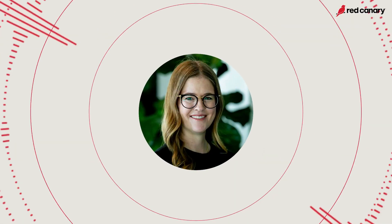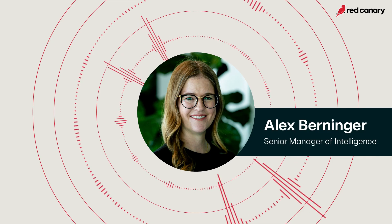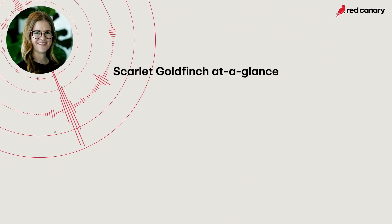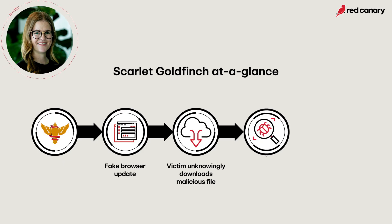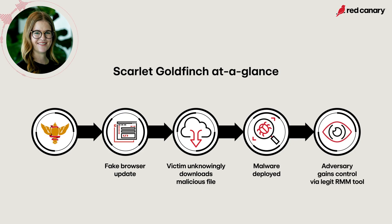Scarlet Goldfinch is a cluster of activity that we first observed in late June 2023. This activity group deceives users into downloading a file masquerading as a browser update, which starts a chain of activity eventually leading to the install of NetSupport Manager — a remote monitoring and management tool that provides the adversary remote control over the system.